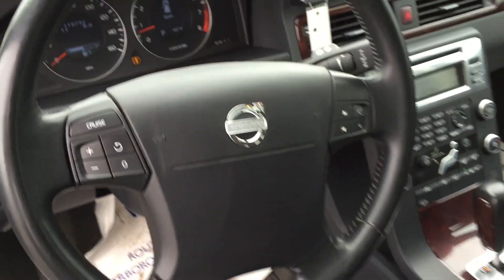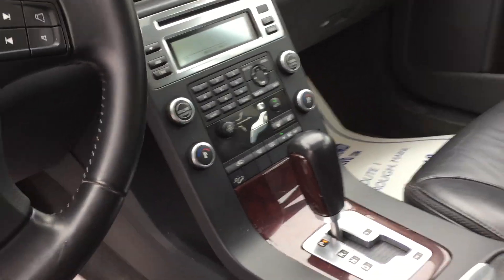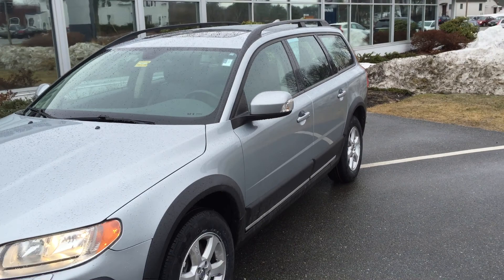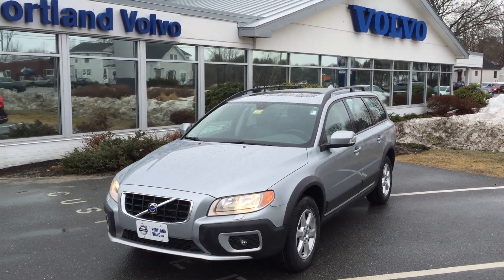Nice wood accents throughout your controls and your steering column, and then of course all your media settings as well. And your roof rails, moon roof — the whole nine. So there you have it, a quick look at the 2008 Volvo XC70 here at Portland Volvo.